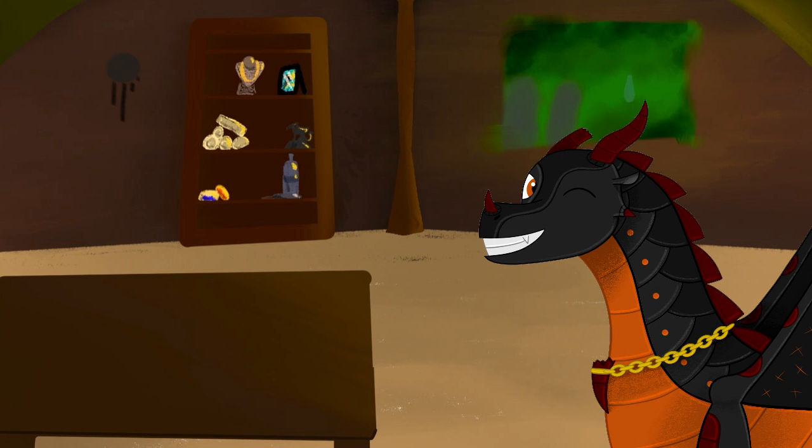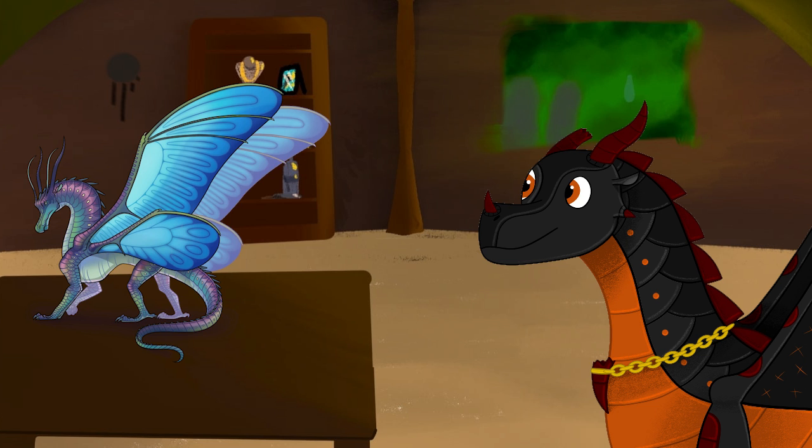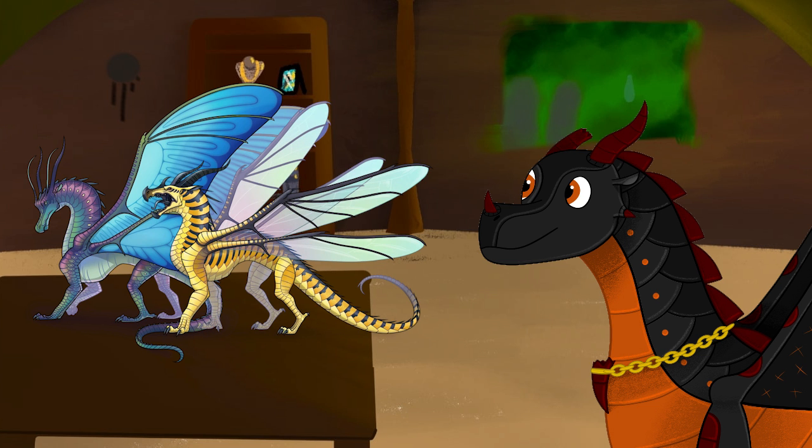Hello everyone! Charcoal here, and welcome back to A Closer Look. Today we're looking at the Silkwings and Hivewings. I'll be going over their biology, society, and history, then giving them an overall score.